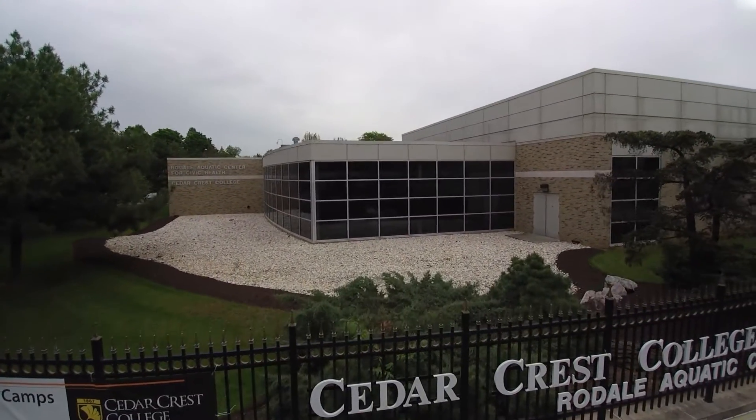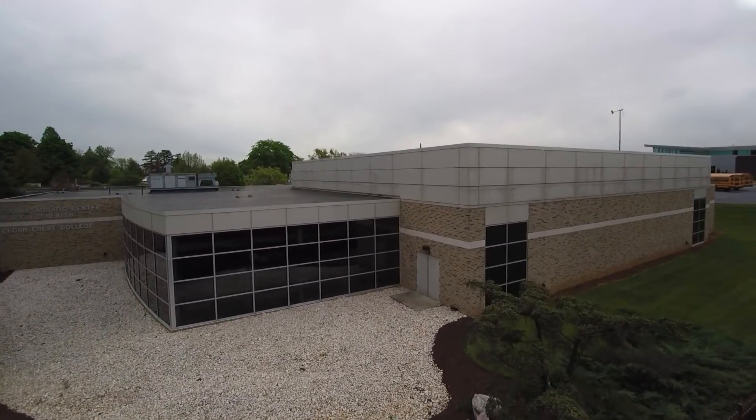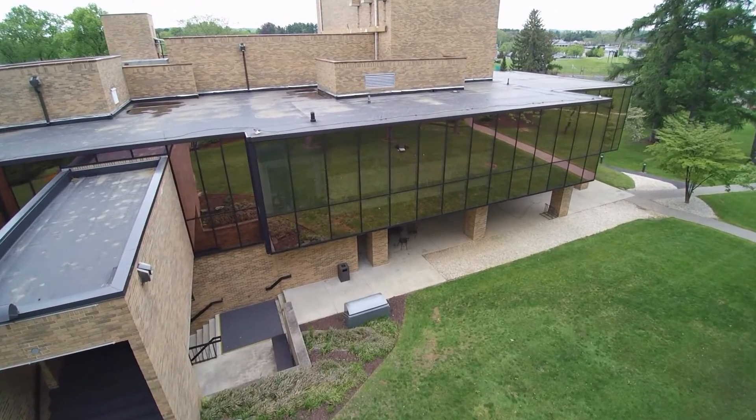In 2015, Cedar Crest chose ENTEC to complete a facility condition assessment on its buildings to identify and prioritize projects, costs, and funding levels necessary to keep their buildings in good condition.